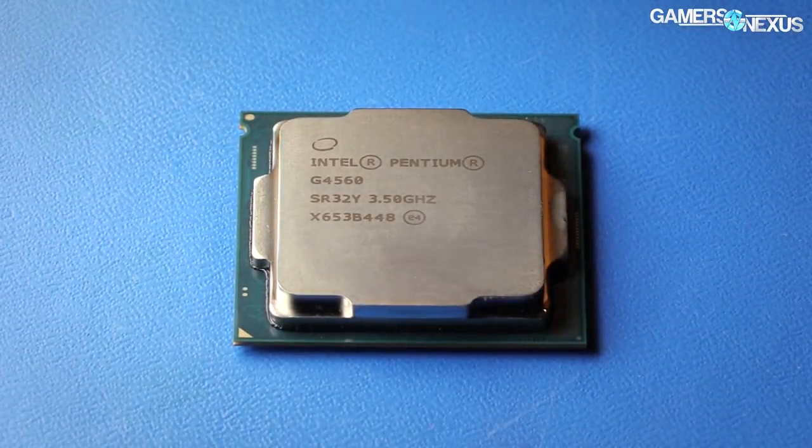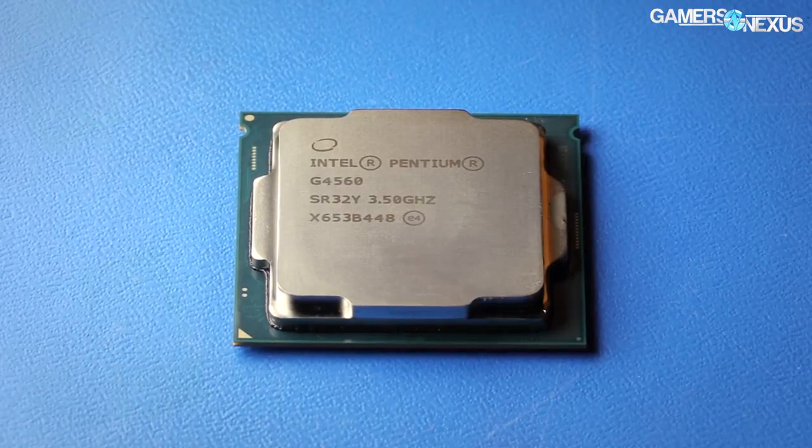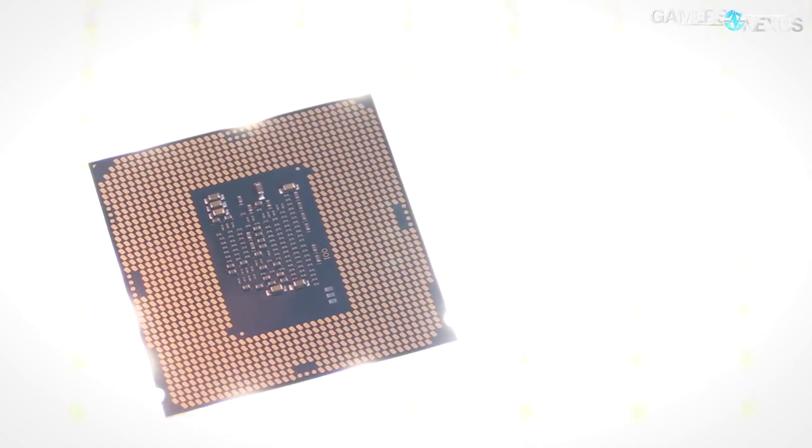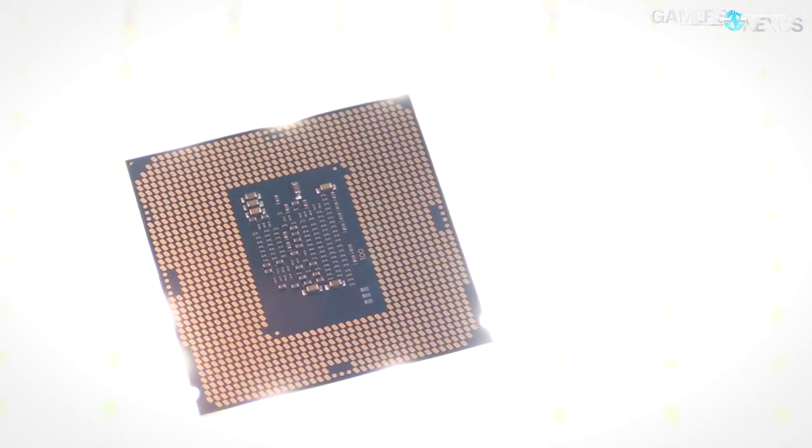It's unlikely that someone who buys a $70 CPU would also buy a $500 GPU, but that doesn't mean we shouldn't try to better understand how the CPU scales with cards priced from $115 to $600.